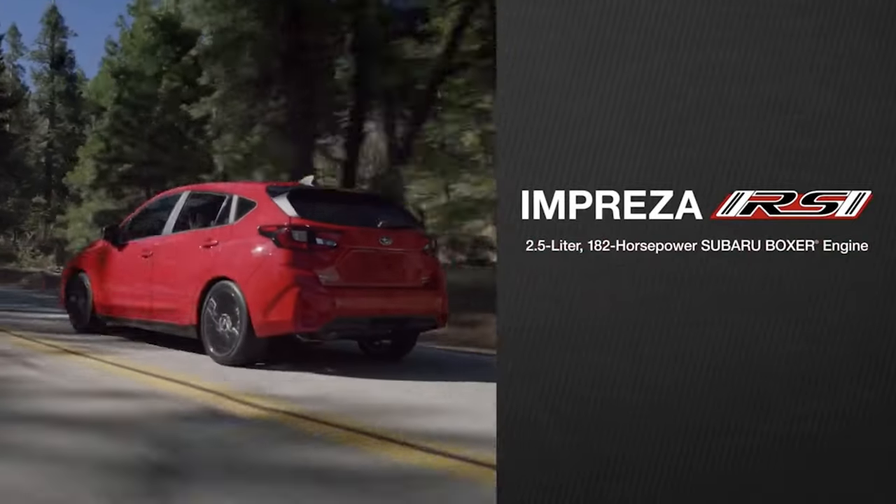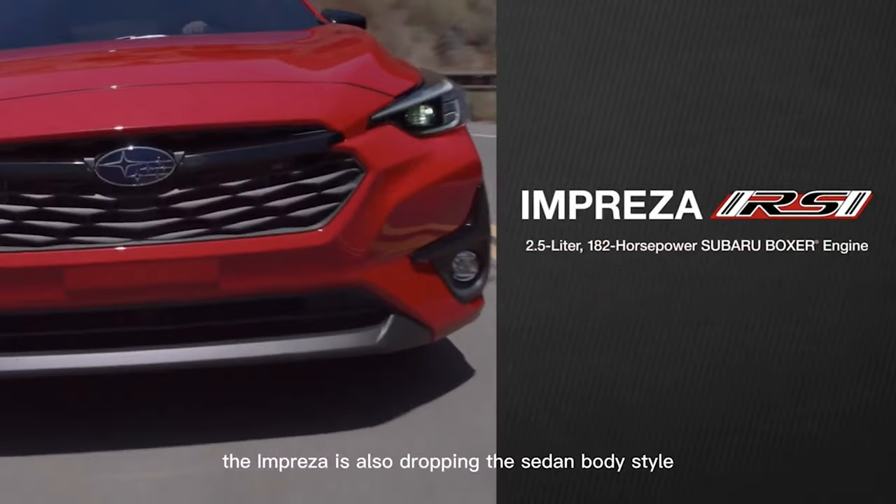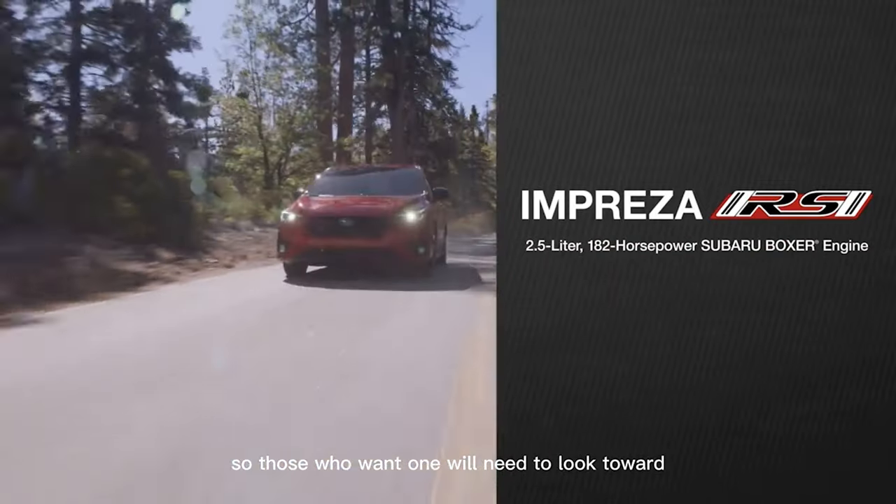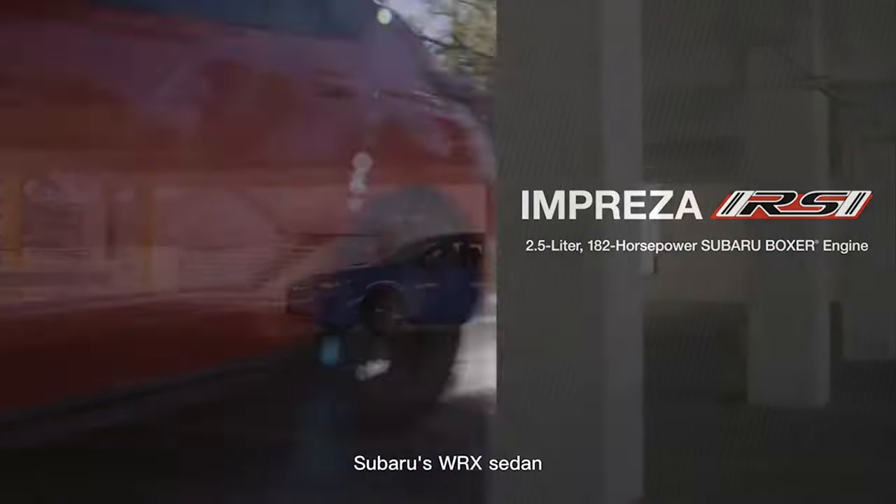Thank you for joining us. The Impreza is also dropping the sedan body style, so those who want one will need to look toward Subaru's WRX sedan.